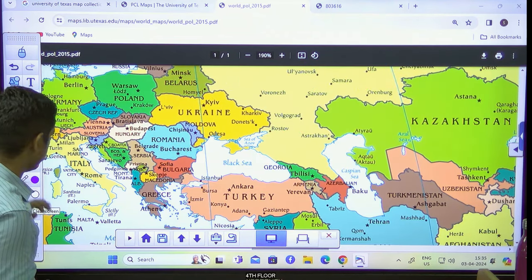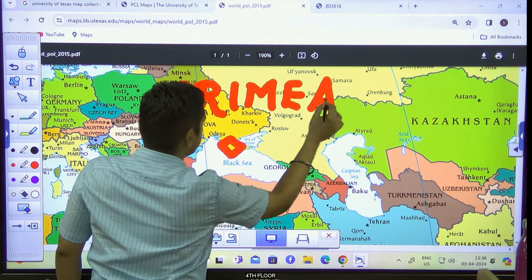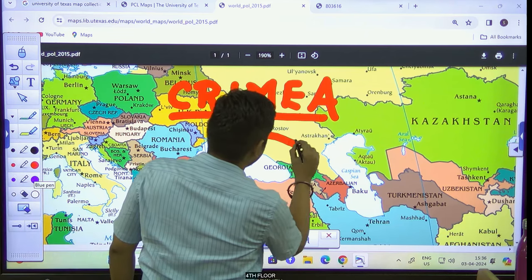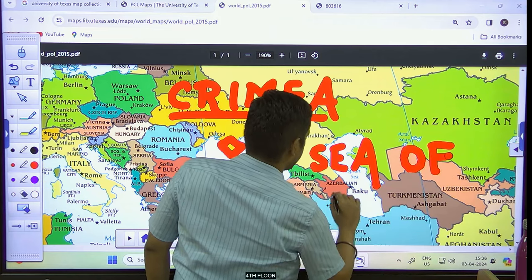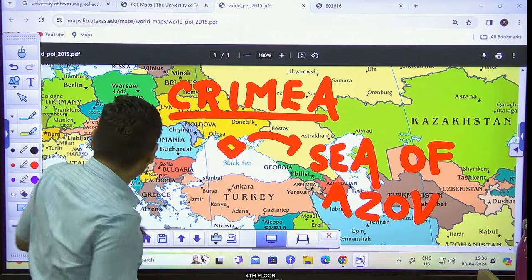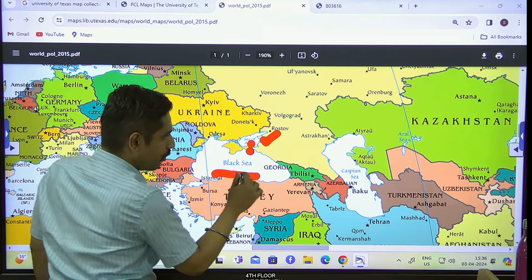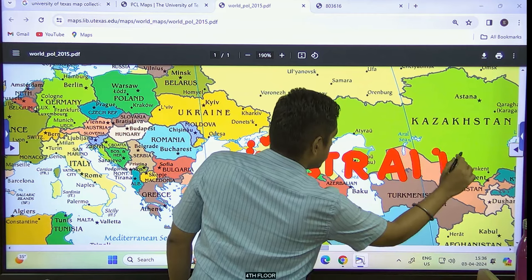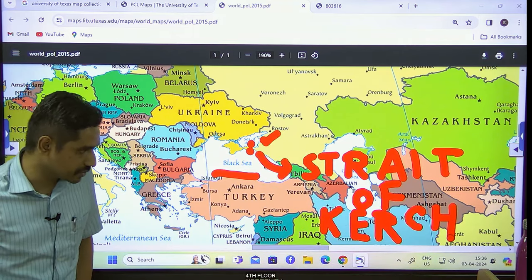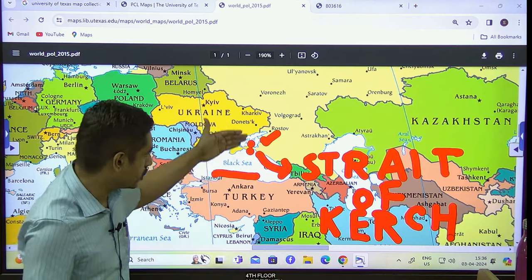For two additional locations which make news — this particular region is called Crimea or the Crimean Peninsula. This has been asked already twice in prelims in the last five years. Along with the Crimean Peninsula, you should also note the presence of a water body called the Sea of Azov. These two seas are not connected — the Black Sea and the Sea of Azov are separated by a small water body called the Strait of Kerch, K-E-R-C-H. During the course of the war, the Kerch Bridge constructed by Russia was attacked. If there is a question on what the Strait of Kerch separates, in the north we have the Sea of Azov and in the south we have the Black Sea.